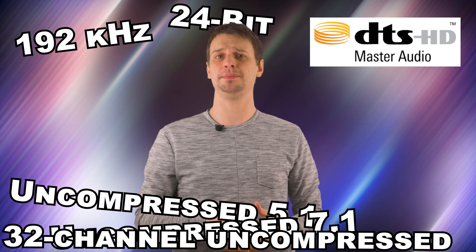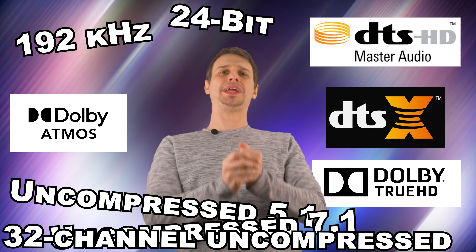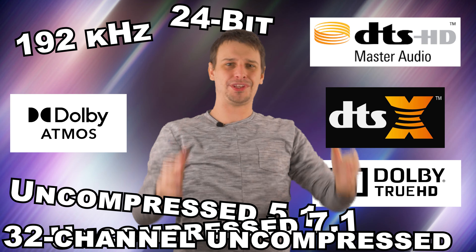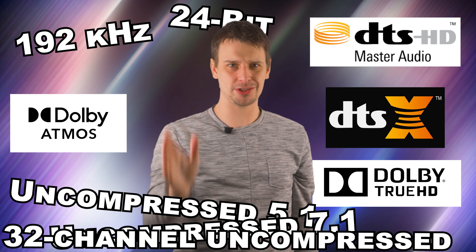eARC also supports the latest high bitrate audio formats up to 192kHz, 24-bit, uncompressed 5.1 and 7.1, and 32-channel uncompressed audio. It also supports DTS-HD Master Audio, DTS-SX, Dolby TrueHD, and Dolby Atmos. But while the HDMI spec supports those things, the hardware manufacturer is under no obligation to support any of those formats, and can even choose not to support eARC altogether.